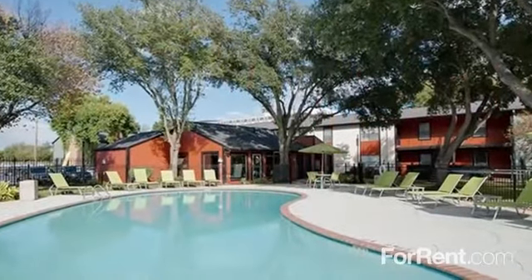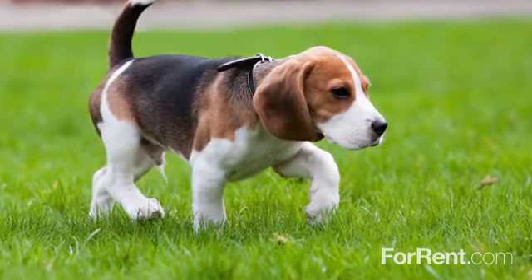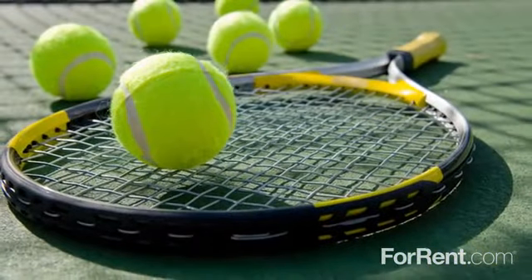Relax and socialize in your free time at our gorgeous pool. Take your lovable pet for a walk or challenge your neighbors to a friendly game of tennis.